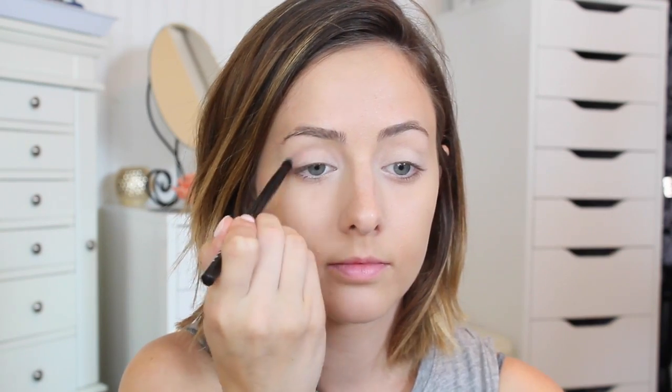Next I'm priming my eyes using my e.l.f. eyelid primer, blending it out with my finger so the eye makeup will last all day. Then I'm going in with my Maybelline The Blushed Nudes palette, taking a creamy shimmery color and applying it all over my eyelids. Then I'm taking a matte, mauve-y pink shade and applying that to my crease and the outer corner of my eyes, making sure it's soft and blended.